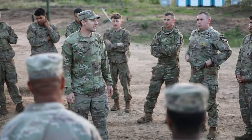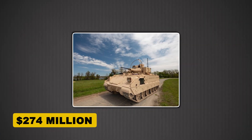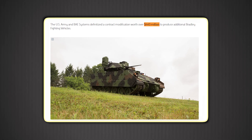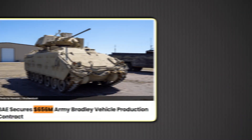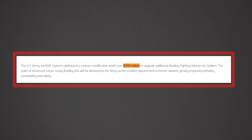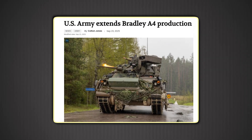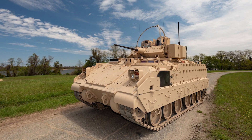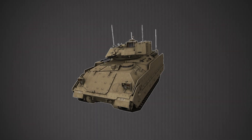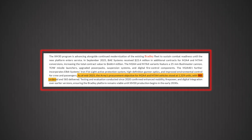Since 2018, the Army has steadily expanded Bradley A4 upgrade work with BAE Systems. Key recent awards include: September 2023, about $274 million for M2A4 and M7A4 production and upgrades; September 2024, roughly $440 million for additional Bradley A4s; December 2024, about $656 million more for A4 production and conversion; November 2025, a contract modification over $390 million to continue delivering Bradley A4s. When you include earlier A4 awards dating back to 2018, the cumulative value now comfortably exceeds $2 billion. The Army's stated objective is 1,329 M2A4 and M7A4 vehicles by around fiscal year 2029. As of mid-2025, about 985 had been ordered and over 580 delivered.